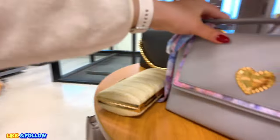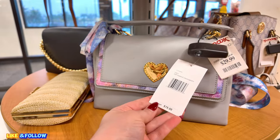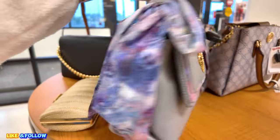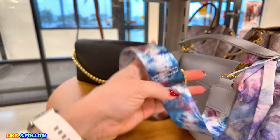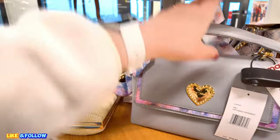Over here, Betsy Johnson, $29.89. For this little cute Betsy Johnson, original $78.00. In a great top-handled crossbody. I love this — the little scarves. And look at how beautiful the straps on this are. That is nice. Something different.